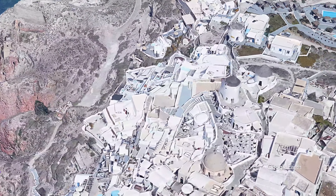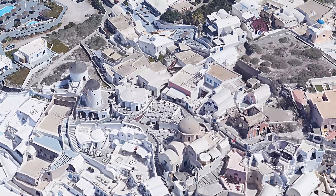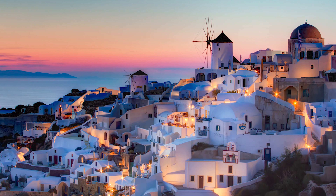The must-sees, where to stay, the full one-day guide, and what to do if you have extra days to spare. Stay until the end if you want to see the incredible landscape of the most picturesque town, the best places to take photos, and the full budget.